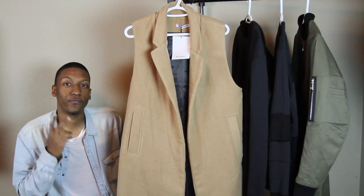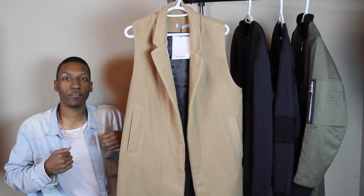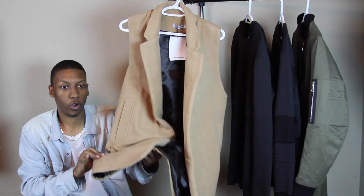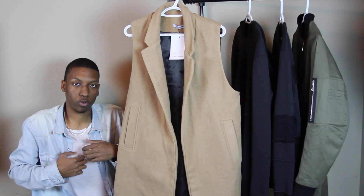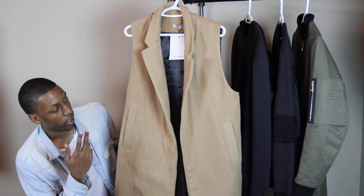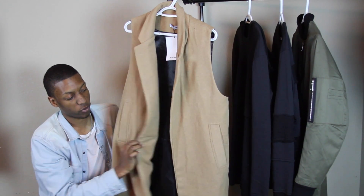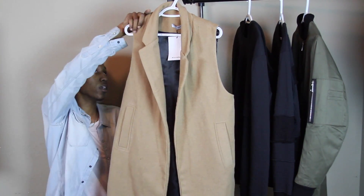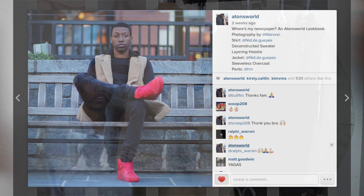The next and final piece is the Nid de Guêpes sleeveless overcoat. Basically what you have is an overcoat, kind of like a trench coat, but sleeveless — no arms. Fits like a vest, has a little bit of an oversized fit, seeing as though it's supposed to go over top of another jacket or something like that. What I like to do is wear a hoodie with this and have this over top of it — you guys can check out my Instagram at atonsworld for detailed pictures. In the front it has two pockets, no buttons, and on the back we have those same double pockets, which are fully functional.